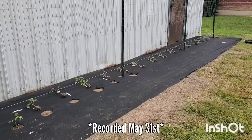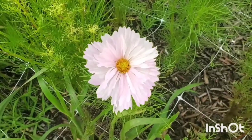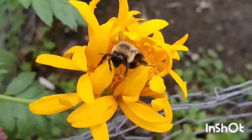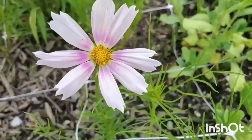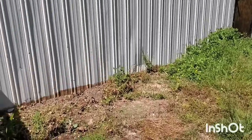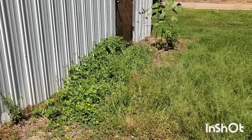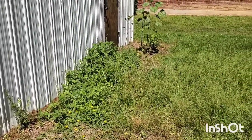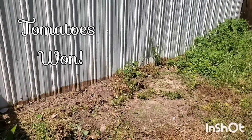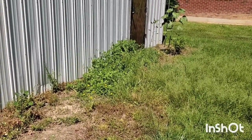Today is tomato planting day and I am so excited. We are going to be weeding this area behind our barn. I haven't decided yet if I want to put my tomatoes back here or my dahlias. I have about 30 more dahlias that need planted and I'm running out of room in the perennial cut flower garden for them, so I'm thinking about putting them over here.